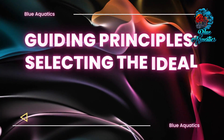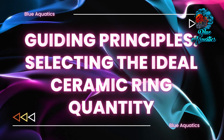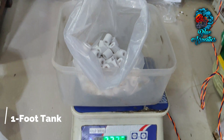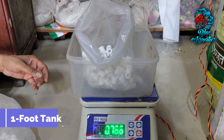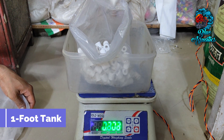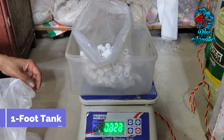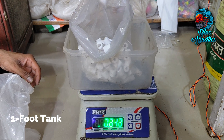Now let's focus on guiding principles to select the ideal ceramic ring quantity. For a one-foot tank, a foundation of around 0.5 to 1 kg of ceramic rings is recommended. These initial rings serve as the bedrock of beneficial bacteria colonization, ensuring that even within a compact tank the filtration process is efficient. Gradual increments can be introduced as the aquatic ecosystem matures.